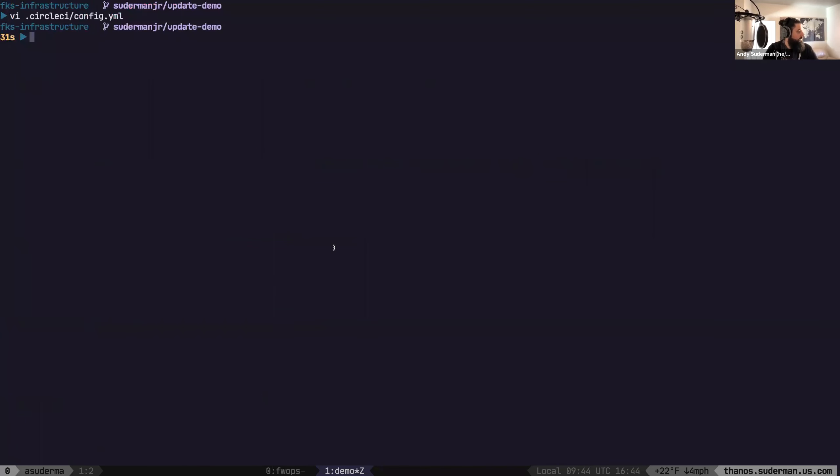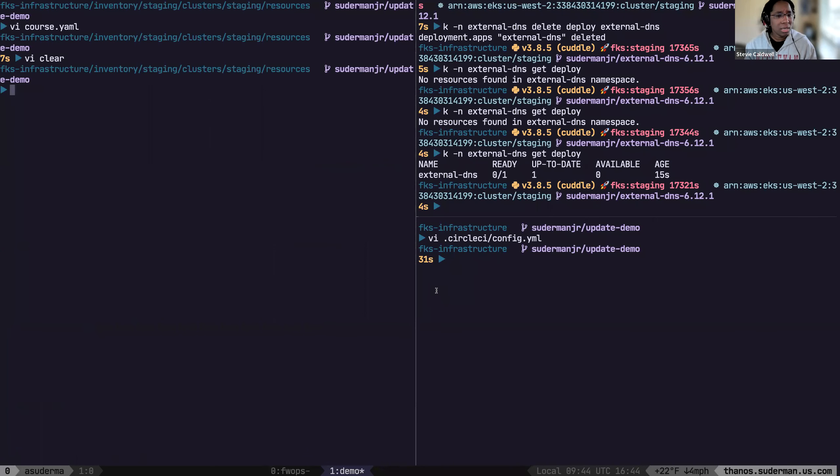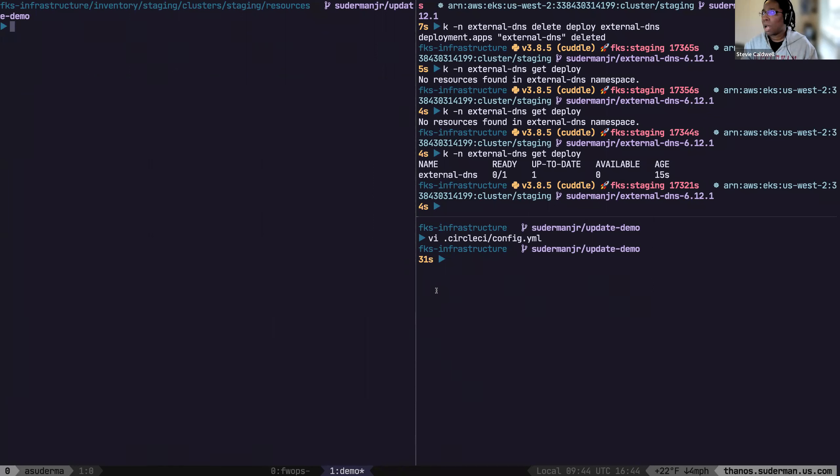Any other gotchas with using GitOps and Argo CD? One thing that comes to mind is: does Argo CD play nicely with things like HPAs? If you have an HPA, it's changing things like your replica count. Does Argo CD see a replica count in your repo, see a difference, and fight the HPA? That's actually a general problem with using HPAs — you should never set your replica count on your deployment while using an HPA, because every time you redeploy, you'll reset that count until the HPA picks it back up. So that's a potential gotcha with Argo CD, but it's a problem in general. There are other issues where an application dynamically modifies state in the cluster and you get into a weird sync loop where Argo CD is fighting it.